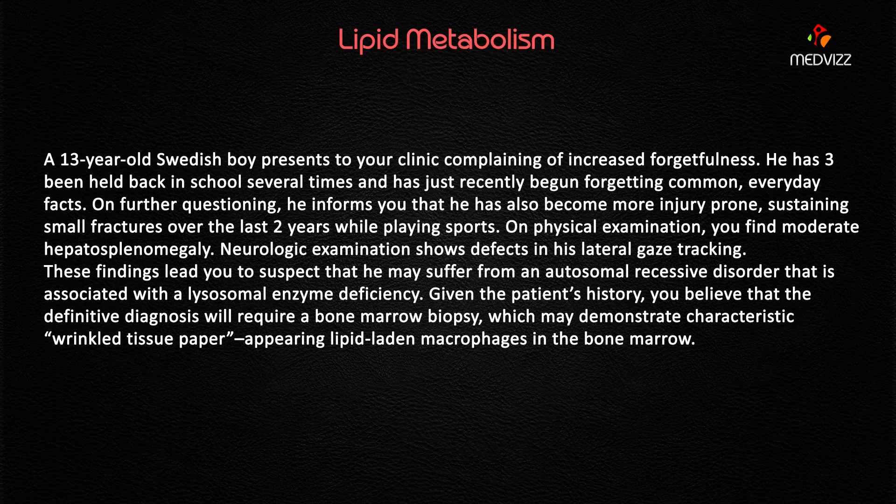Extra points: given the patient's history, the definitive diagnosis will require bone marrow biopsy, which demonstrates a characteristic wrinkle tissue paper appearance and lipid-laden macrophages in the bone marrow.